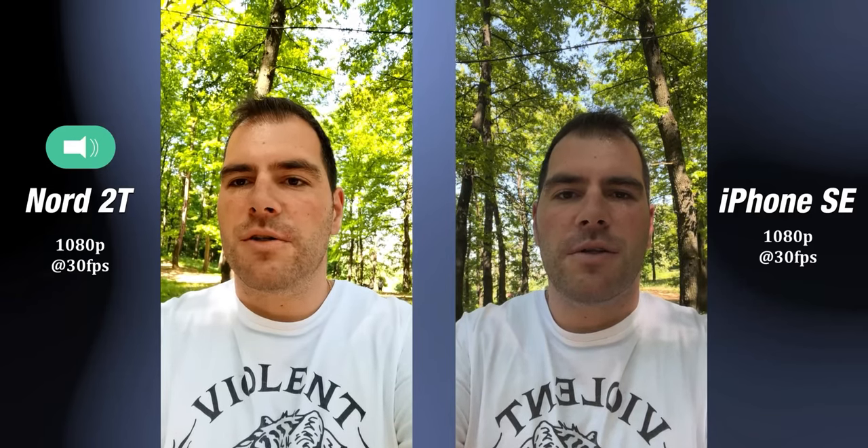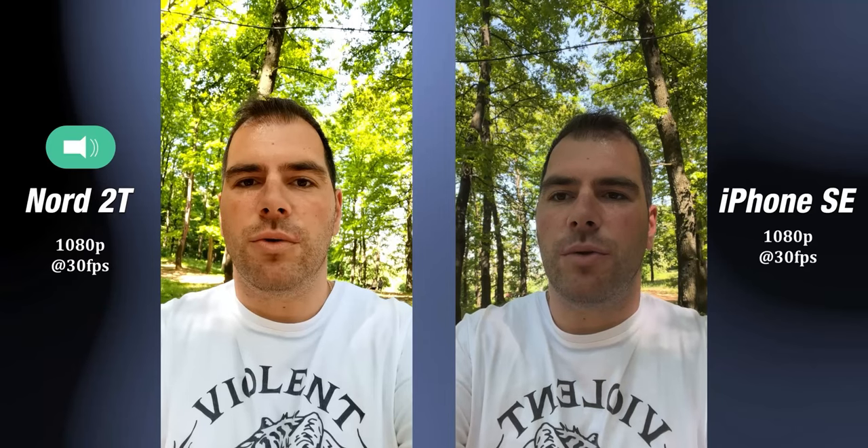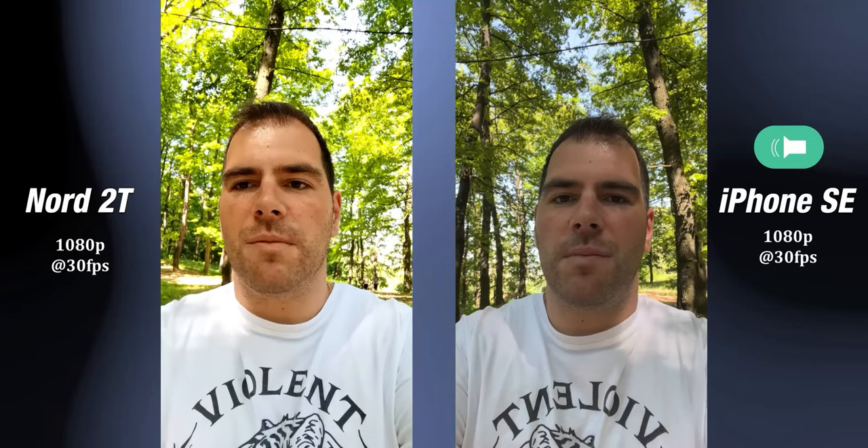Hello my friends and welcome to a brand new camera comparison between the OnePlus Nord 2T and the 2022 iPhone SE. Right now we are shooting at 1080p at 30 frames per second, which is the maximum resolution these phones can shoot. Tell me in the comment section below which one you think has better audio and which one has better colors.